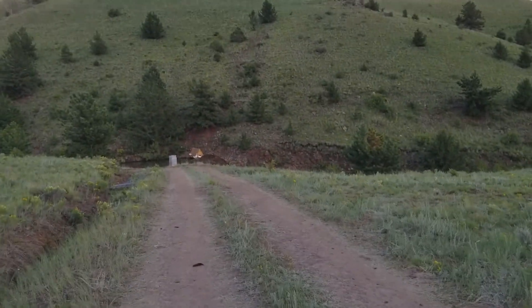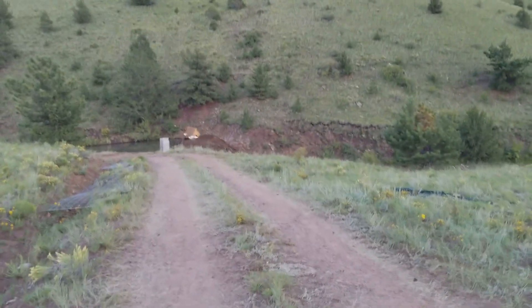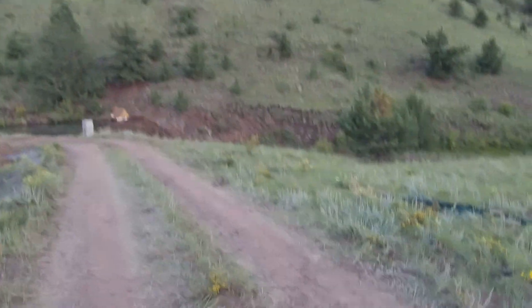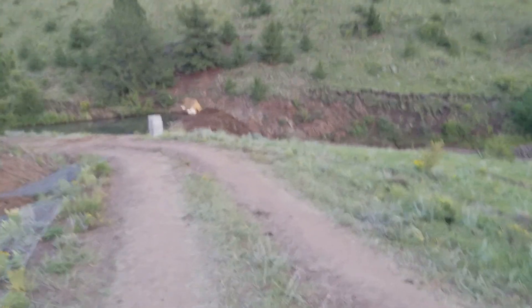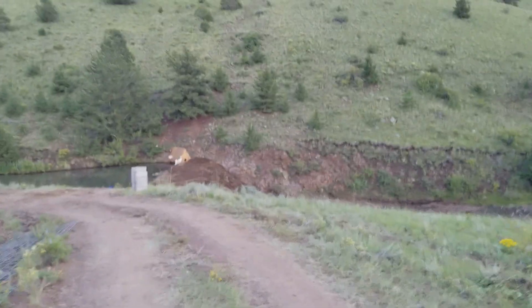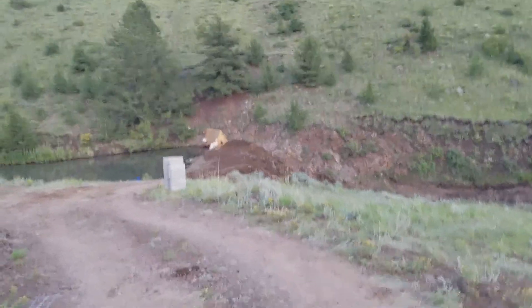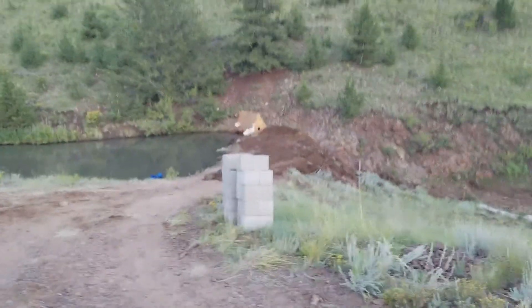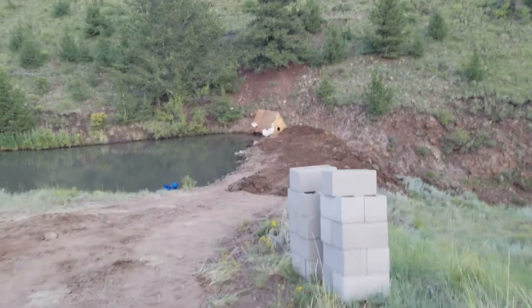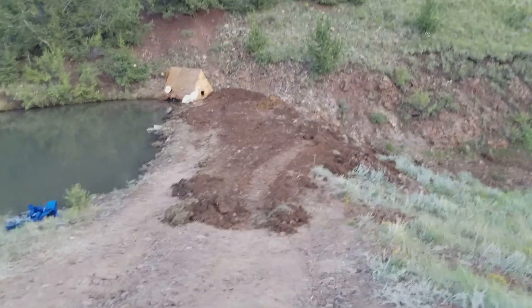I'll show you what I got done on the dam so far. It's been a long, long day. I got the dam built up — it's not as wide as I want it yet, I still need to make it a lot wider. But this will be a big help and a big mind release knowing that there's plenty of dirt here now, and it's not just that two feet of dirt holding the pond.